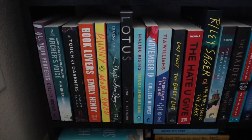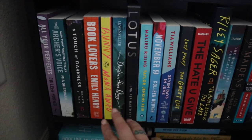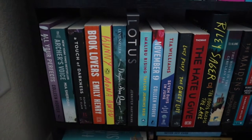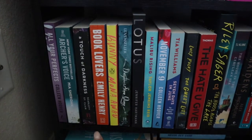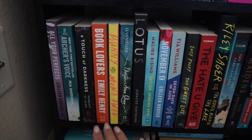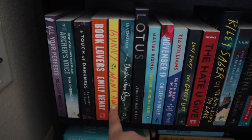I also have Bunny by Mona Awad. I am terrified of this book because so many people say it literally makes no sense. I might try to get the audiobook to help me through it, but I do really want to read it because apparently it's like a psychological thriller.